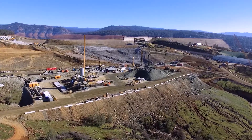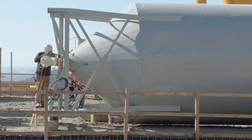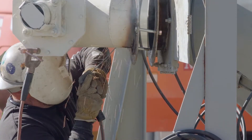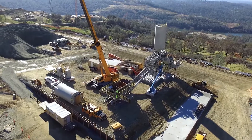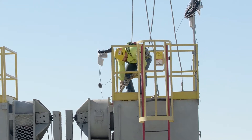A hardhat worker sands the end of a large tank atop a catwalk. The roller-compacted concrete plant is under construction, and one of the industrial vats is already erected.